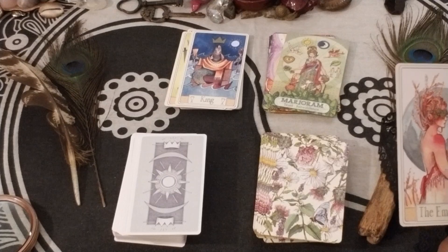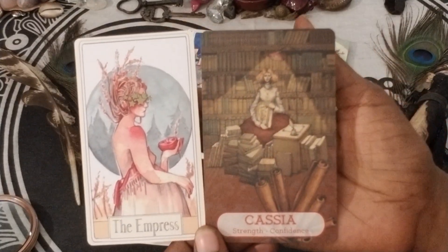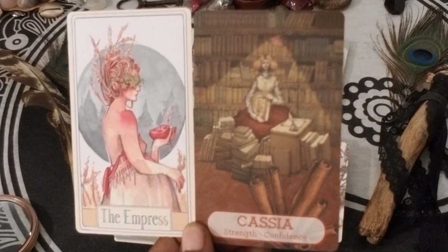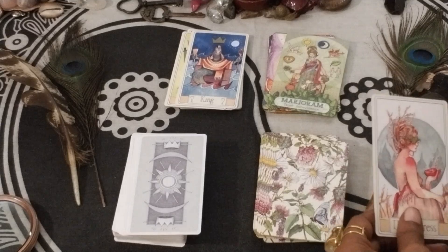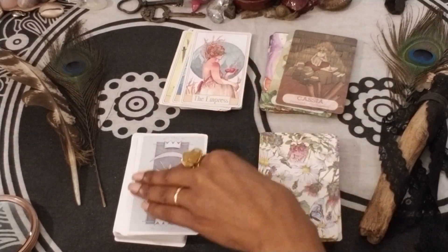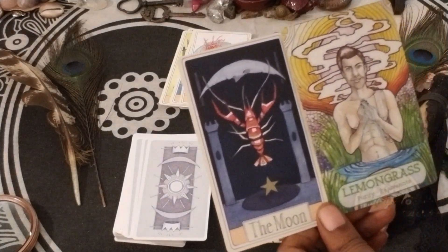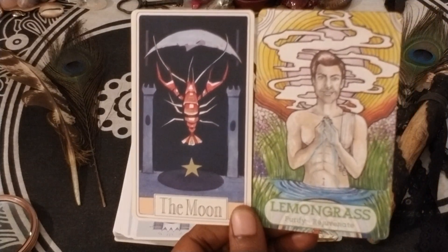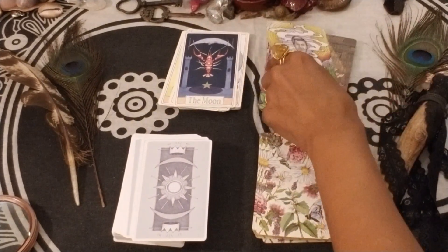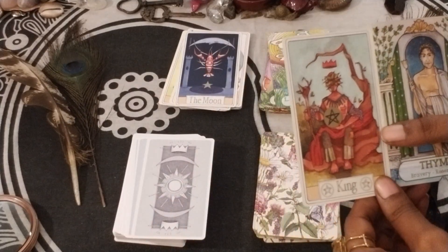The Empress and Cassia — Strength and Confidence. She's an empress in her own right, isn't she? The Moon and Lemongrass — Purify and Rejuvenate. And Thyme — Bravery and Resentment — with the King of Pentacles.